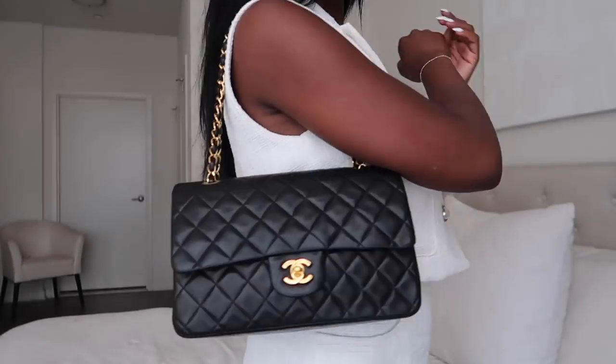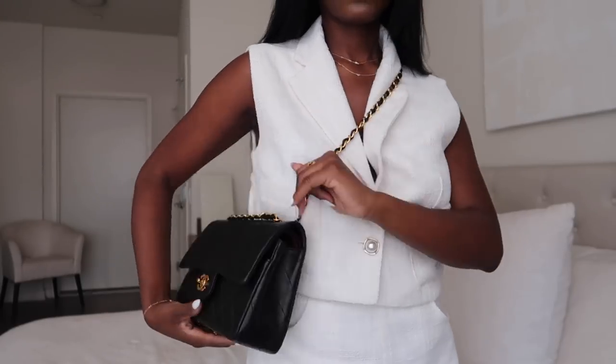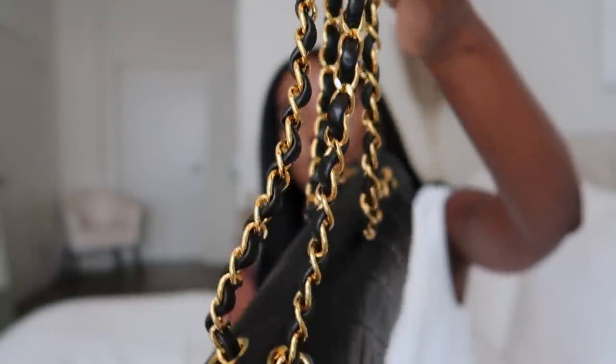Prior to getting this bag, I actually went to the Chanel store to try on both the small and the medium classic flap because I wanted to know which size would better suit me. I decided to go with the medium because it just made more sense, and it will hold its value — or be able to be sold back — more quickly because the medium is more in demand. One con is I feel limited in how I can wear it: the bag sits beautifully as a shoulder bag, but as a crossbody it hangs a little weird and is slightly uncomfortable because the strap isn't that long. But I love this bag so much I don't even care. It's also heavier than a normal bag because of the hardware.